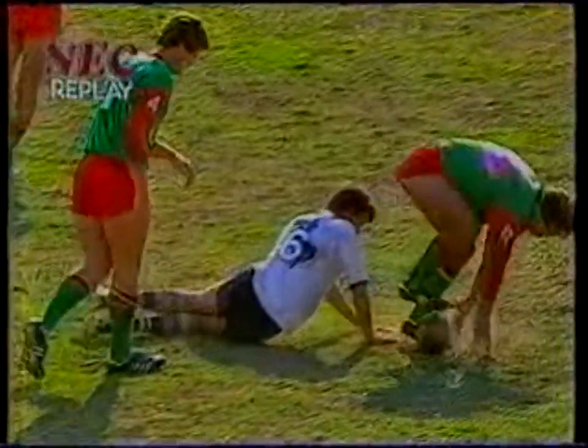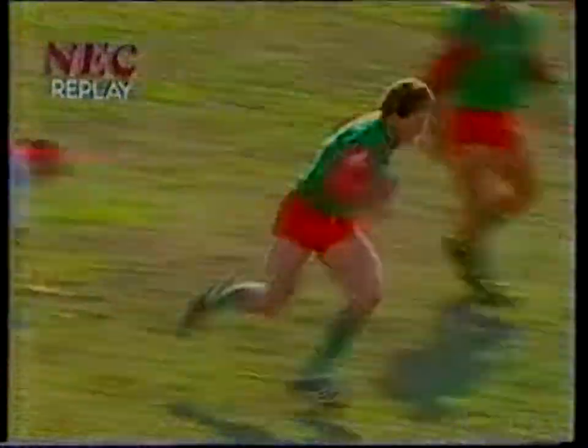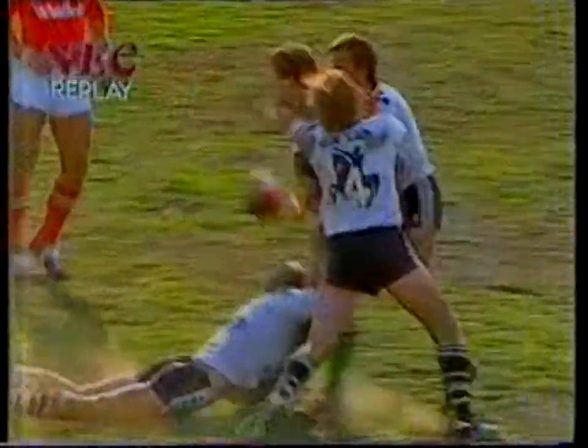So David Green, the skipper of the side, getting that credit that I was just saying a moment ago he perhaps hasn't had during the season. Wynnum-Manly lead by eight points to two.